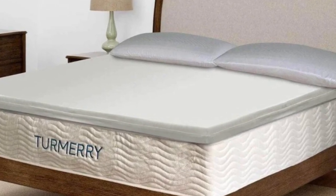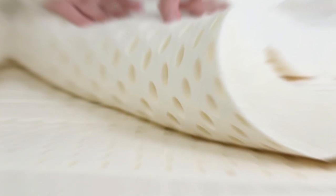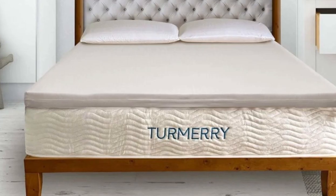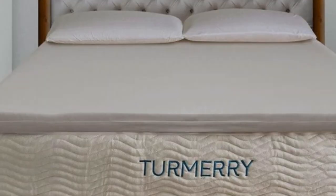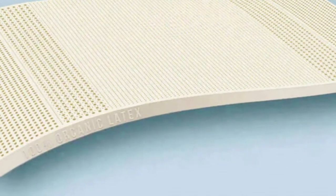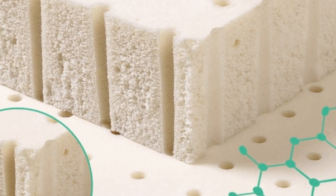Turmeric proves that you don't always need to shell out a large sum for quality organic materials. Its topper outperformed similar, pricier toppers in our tests, earning high praise for its comfortable feel. It has organic certifications from GOTS and GOLS and comes in three different heights and four firmness levels, with an ergonomic layout featuring five zones to properly support your body.